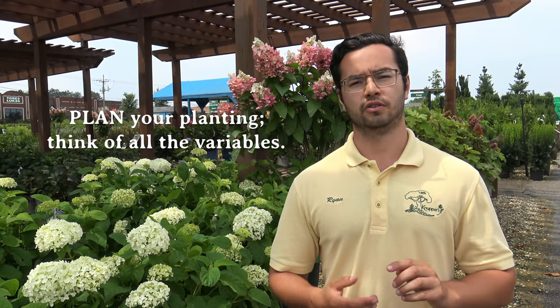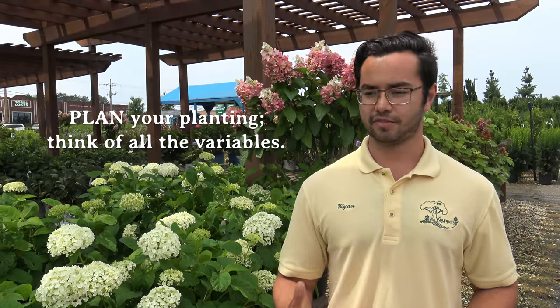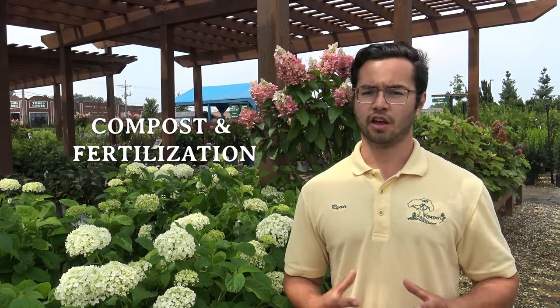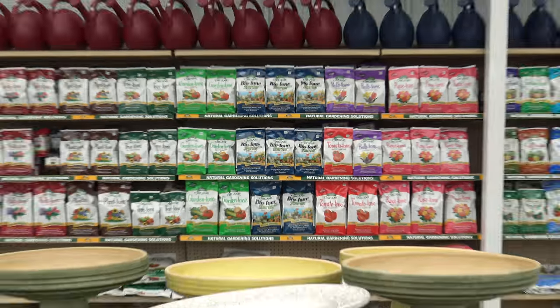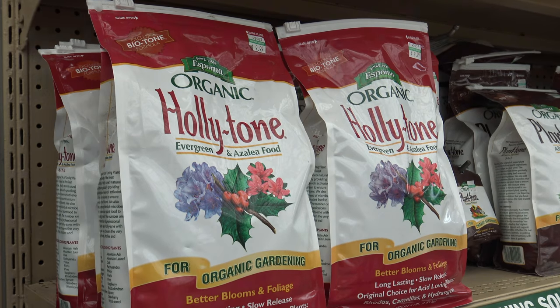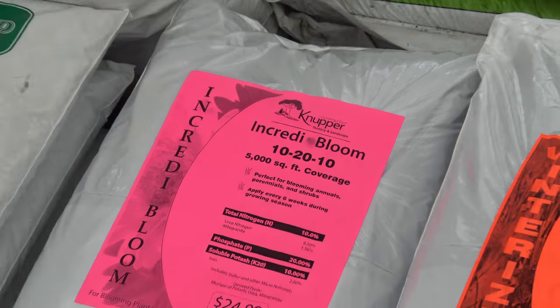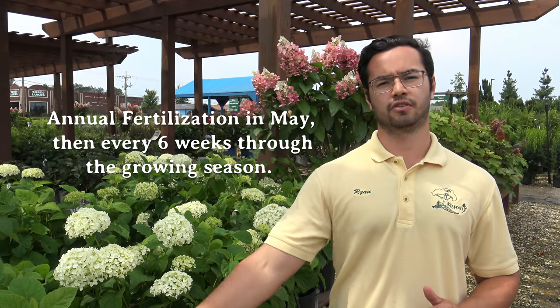When picking a hydrangea, it's very important to consider many different factors, including sun, how big you want your hydrangea to get, and what type of flower you like. Hydrangeas have many different locations they can be sited in, and some are very versatile for difficult situations. With all hydrangeas, I highly recommend planting them with compost and a good starter fertilizer — we usually recommend Biotone by Espoma — and then annual fertilizations with either Holly Tone, which is another Espoma product, or our own Canoopers Incredibloom fertilizer. The times to do these annual fertilizers would be in May and then every six weeks through the growing season.